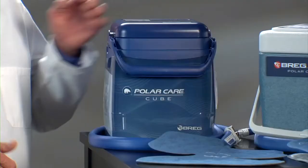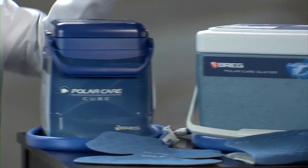Hi, I'm Jim and I'm here to tell you about the cold therapy system you'll be using after your surgery or to treat your injury or condition. You'll be using PolarCare cold therapy from Bregg. Depending on your doctor's requirements, you'll have the PolarCare Kodiak, the PolarCare Cube, or PolarCare Glacier cold therapy system.